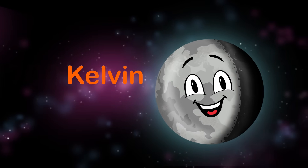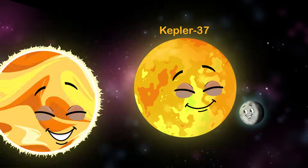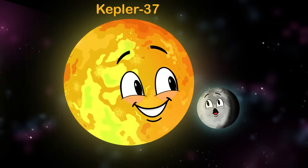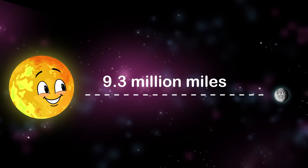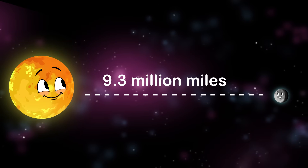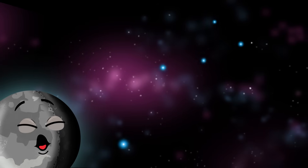I orbit my G star called Kepler-37, which is similar to your sun. I orbit my parent star at 9.3 million miles away, with an orbital period of every 13 days.